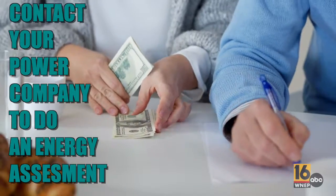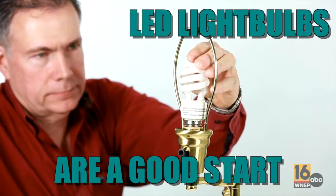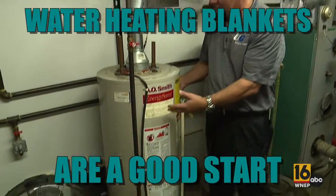Call your local power company to see if they conduct energy saving assessments. That way you can find out how to make specific changes so your home can become a little bit more energy efficient. Items such as LED light bulbs and water heating blankets are a good start. For more tips like this, you can always follow the StormTracker 16 weather team.